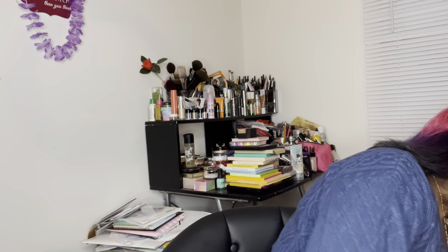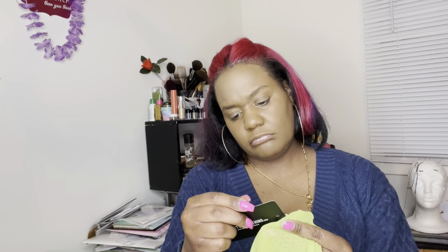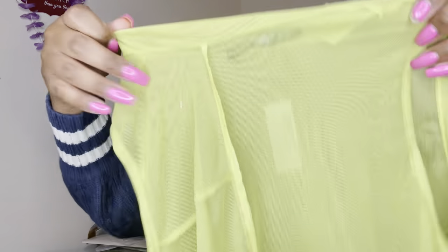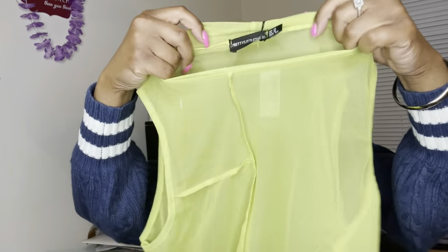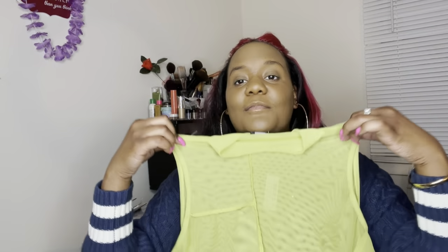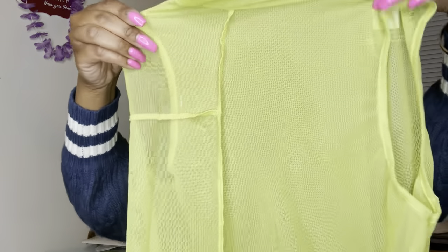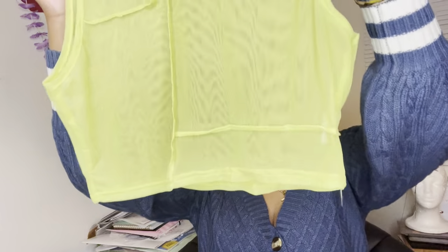A couple other things I have are these mesh tops from Pretty Little Thing. This is the lime green sheer mesh overlock high neck sleeveless crop top. Pretty cute, really cute for summer — wear your bra or whatever suits you. Since that whole 70s look is coming back, I thought these would look really cute paired with bell bottoms, which I also got. I just thought this would be cute to pair with the bell bottoms.